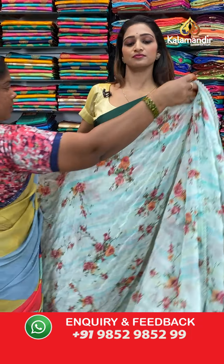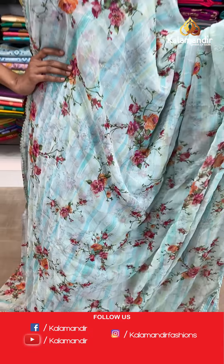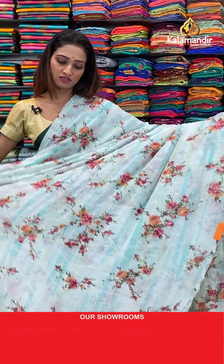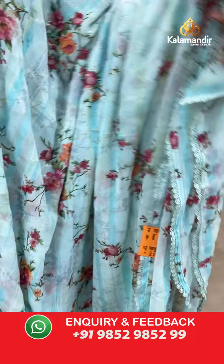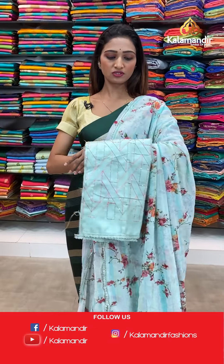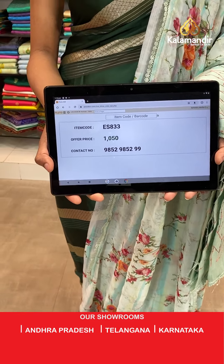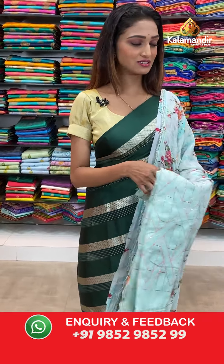Moving on to the next saree — very beautiful color, very lightweight and comfortable. Light green color saree with florals all over the body, beautiful flowers, and a lace border here. The pallu same as saree. The lovely blouse piece with sequin work. The item code is ES833, the offer price for today is 1050 rupees. To purchase, take a screenshot and send it on our number 9852985299.